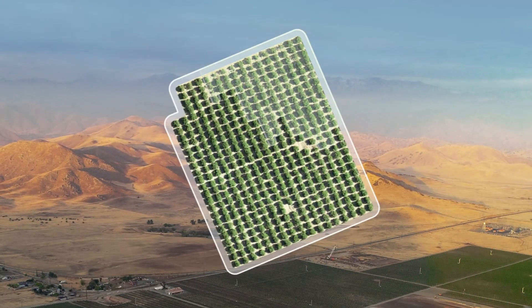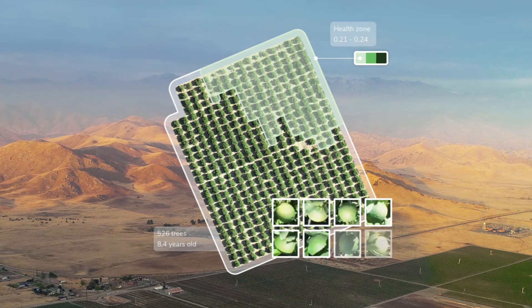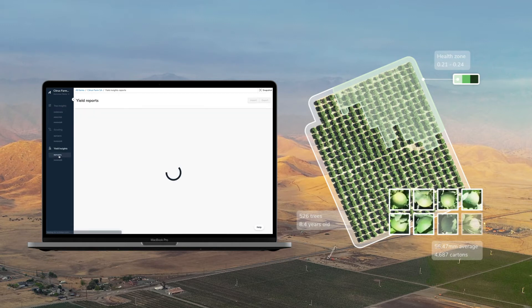Our industry-first yield insights service delivers current fruit color and size reports, as well as fruit size predictions at harvest. Growers use this to plan for the season ahead and carry out interventions that change the growth trajectory of their fruit.